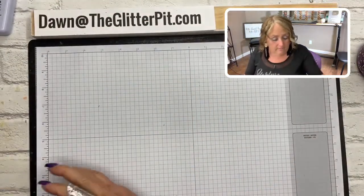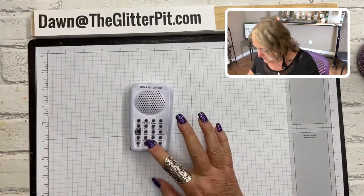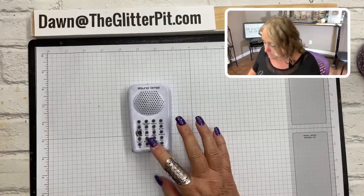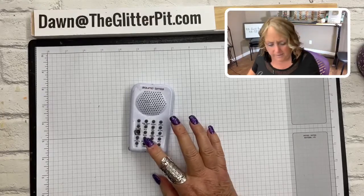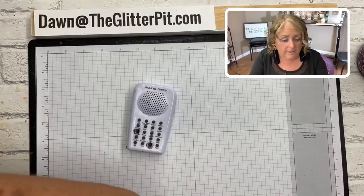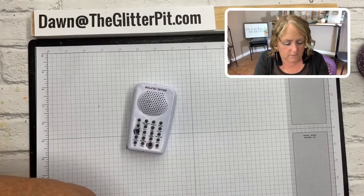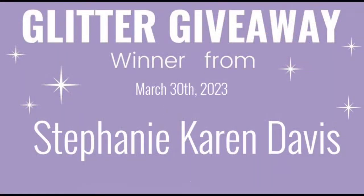Now let me announce last week's glitter giveaway winner. And the winner is — Stephanie! She's been contacted and has emailed me back. Congratulations Stephanie! I'm going to drop your whole bundle of products in the mail tonight when we go out to the funeral.